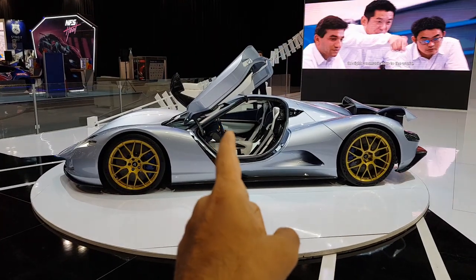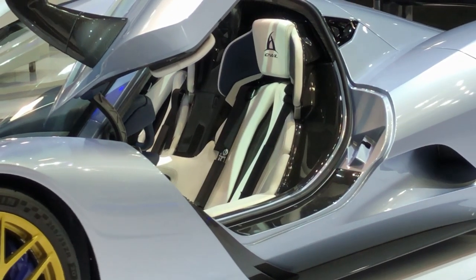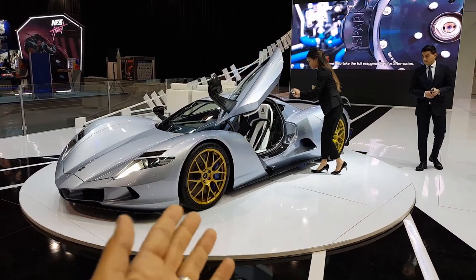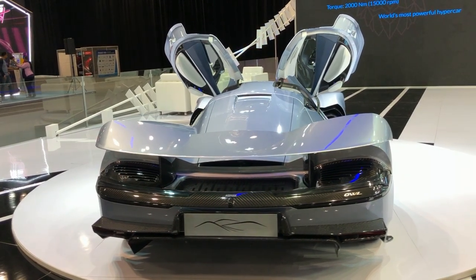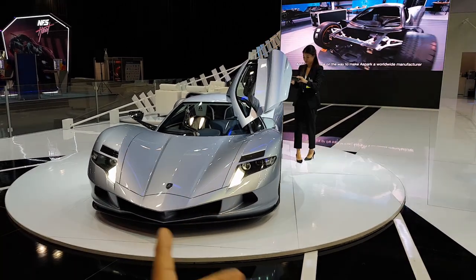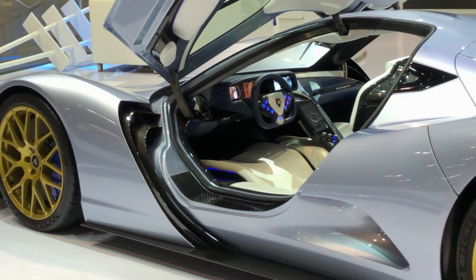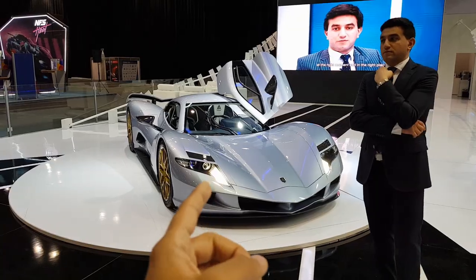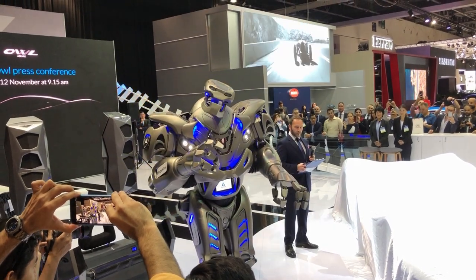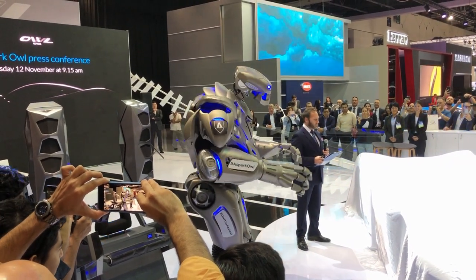This car weighs 1,300 kilograms, has a range of 450 kilometers, a top speed of 400 kilometers per hour, and the 0 to 60 acceleration is 1.69 seconds. The company claims this has been achieved. They had a pretty unique car launch — they brought out a cool autonomous robot that introduced the car and went through all the specs.